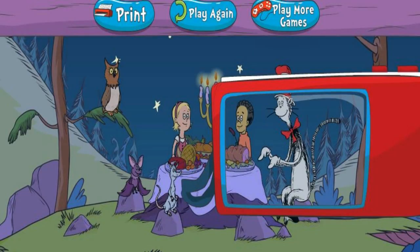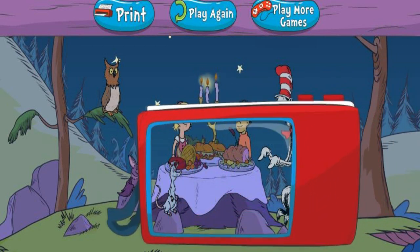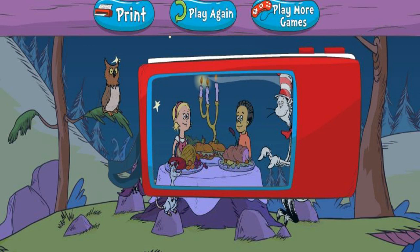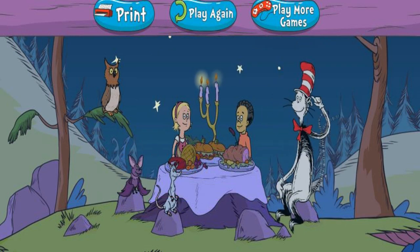Use the Snap-O-Rama camera to take a picture of the cat, Nick, Sally, and all their friends. Click the mouse to take a picture. You took a terrific photo. Your photo is being saved in the Snap-O-Rama camera. Thanks for helping me find my hat.